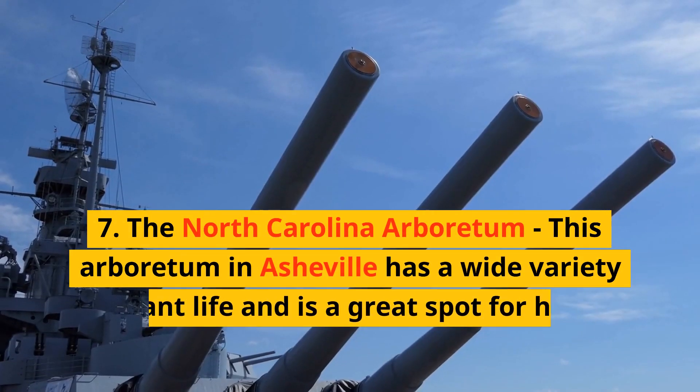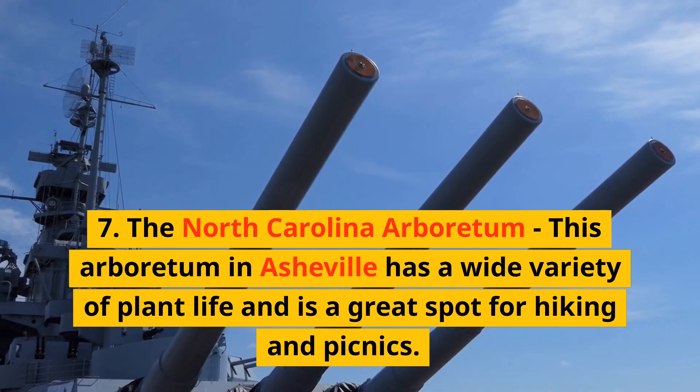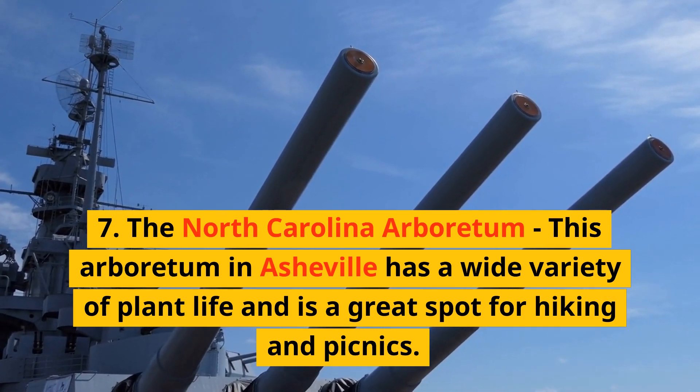7. The North Carolina Arboretum. This arboretum in Asheville has a wide variety of plant life and is a great spot for hiking and picnics.